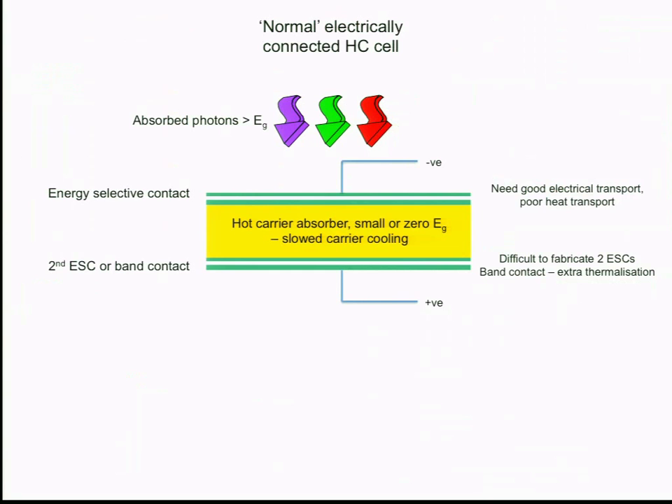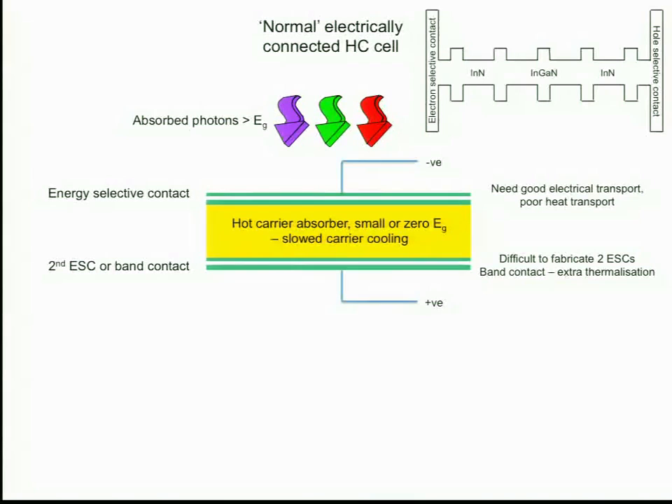For device configurations, the first is a fairly conventional electrically coupled type — contacts on the top and bottom, with a transparent contact on top, illuminating through it. The hot carrier absorber is something like we've discussed, and carriers would be extracted through selective contacts to generate current in the external circuit at high voltage. The absorber material might combine a phononic bandgap material with a multiple quantum well structure — perhaps a multiple quantum well of nitrides, possibly with oxide barriers.